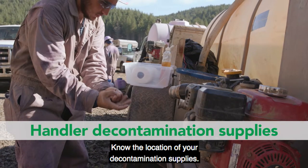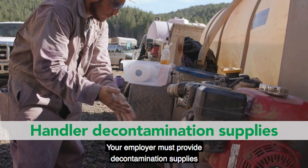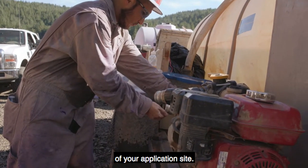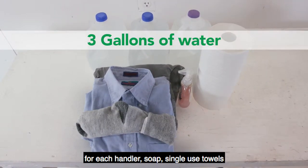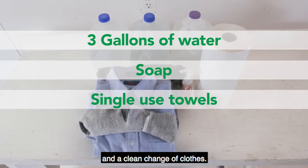Know the location of your decontamination supplies. Your employer must provide decontamination supplies for handlers within a quarter of a mile of your application site. Supplies must include at least three gallons of water for each handler, soap, single-use towels, and a clean change of clothes.